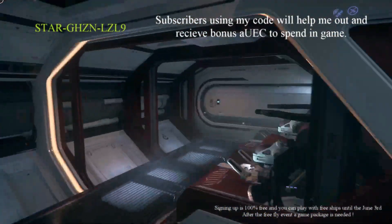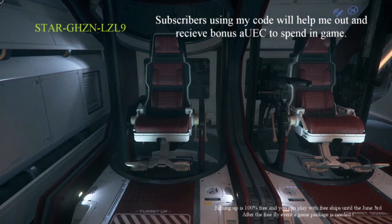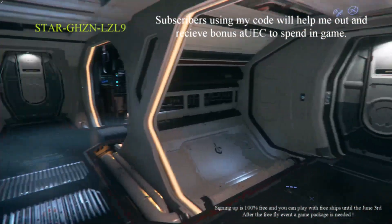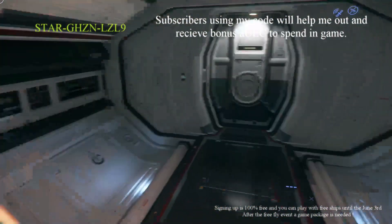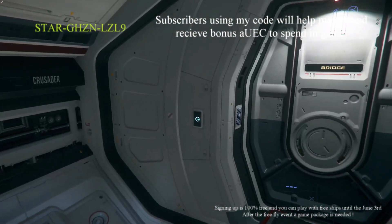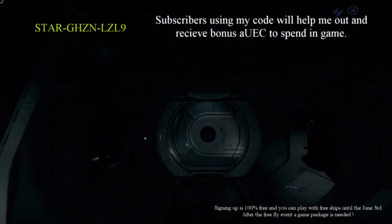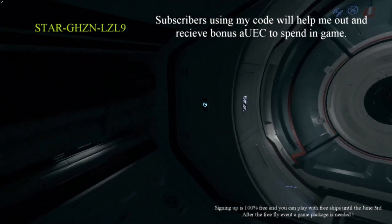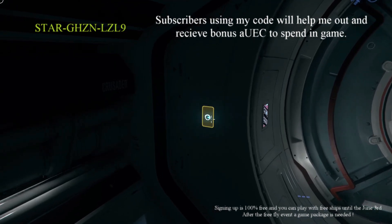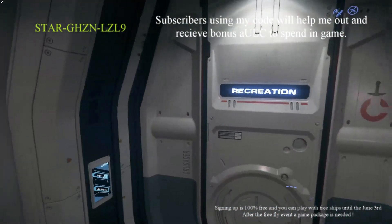This one's designed for data running and scanning. We have servers here for information, and a scanner that operates the scanning dish up top. We also have turrets — one that goes down to the bottom of the ship and one that goes up to the top. So if you have other crew, this is a pretty devastating multi-crew fighter because of all the turrets and coverage. Heading towards the bridge area — it's a bridge but when we get there it's not actually the bridge. The bridge is the next one. But first we get to recreation.